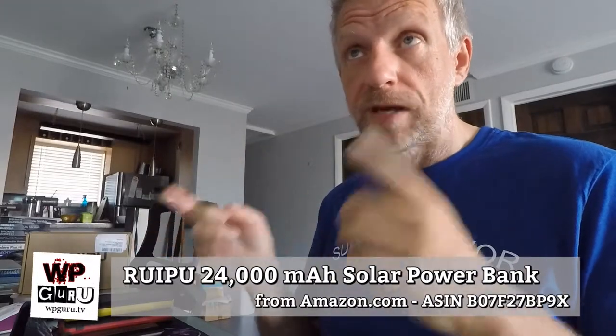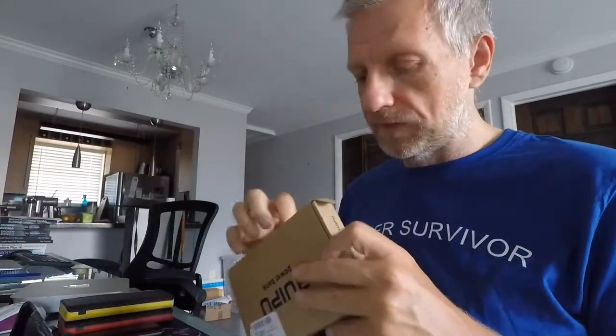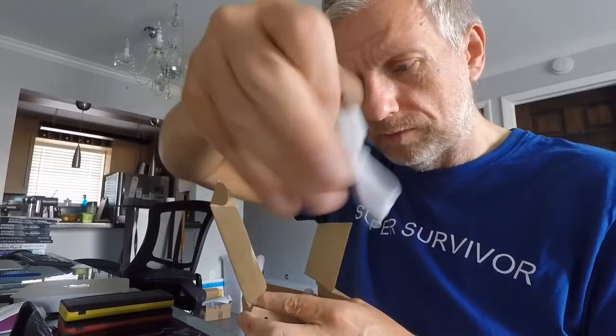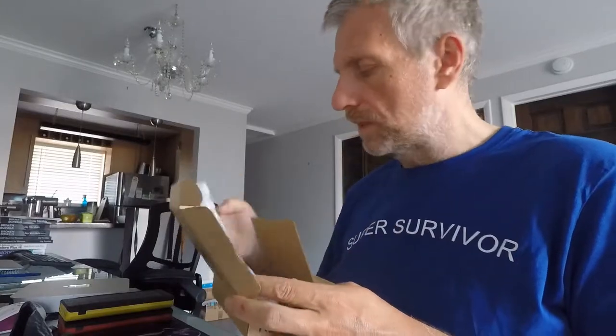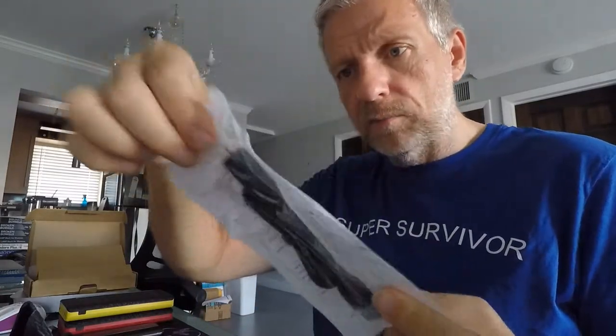The Ruipu power bank is available in America from Amazon.com, and the Oliba version is available from Amazon Germany — I'll link to both in the description. One thing I forgot to mention: in the box you get a micro-USB charging cable — it's white, about 30 to 40 centimeters long, roughly a foot — enough to charge it up. There's also something else that comes with it that I thought at first was a complete gimmick but found out otherwise: a fan.